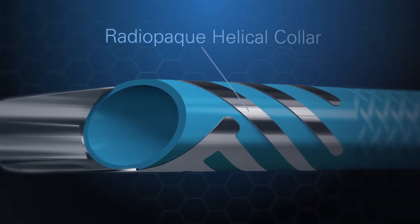The collar provides information about how the device is oriented in the vessel, proximity to the lesion, and proximity to other devices that are in use in the case.